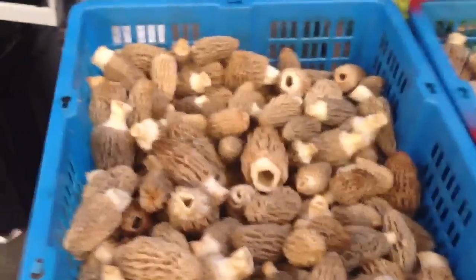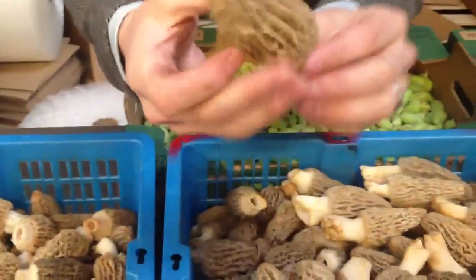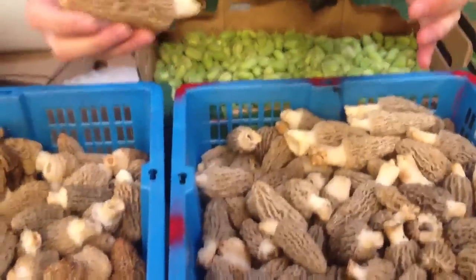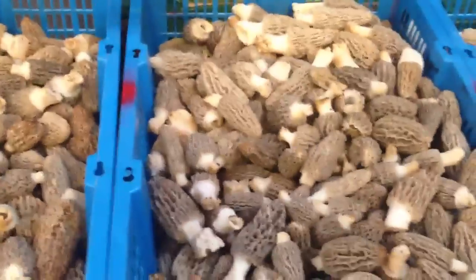The blonde morels coming from Oregon are ridiculous. Now there are some larger ones, but they are so perfectly clean. They literally have no sand or dirt in them. You can put them in the sauté pan just like this. They're excellent.